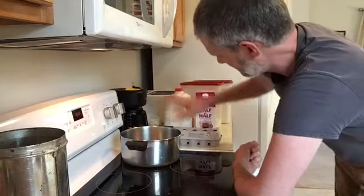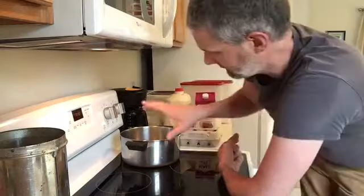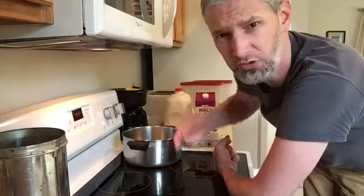I combine some half and half, some milk, some eggs, some sugar, flour, and vanilla, and some other ingredients into this, and then cook it up, and then put it in the fridge and cool it overnight, and then I can put it in here.